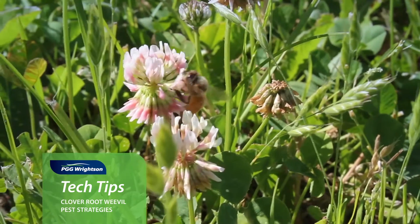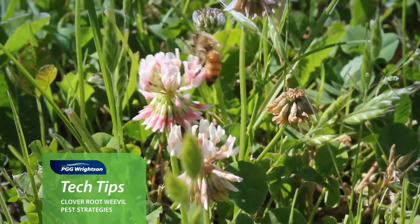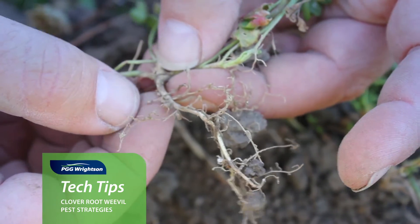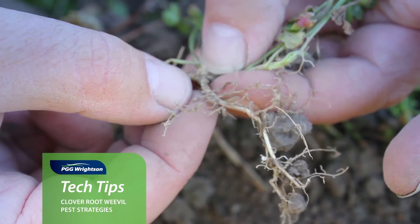And for free is always a good idea. Clover has a symbiotic relationship with rhizobium on the roots and the roots absorb atmospheric nitrogen and turn it into plant available nitrogen which the plant can then use to grow.